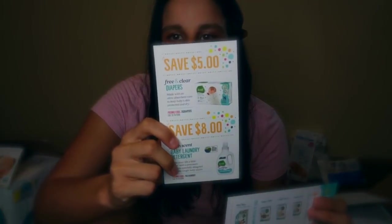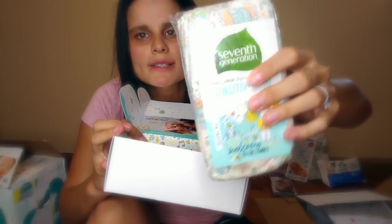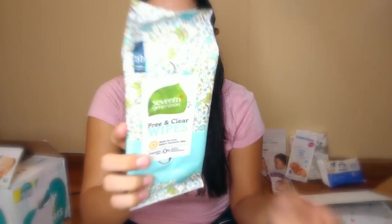Inside there's a little pamphlet — these are coupons, but these are Amazon coupons. So you cannot go to Target or Walmart and use these coupons; these are specific for Amazon. It's $5 off diapers and $8 off detergents, with promo codes you input into your Amazon account, plus an extra 20% off when you subscribe and save to get detergent. The 7th Generation goodie box comes with four size one diapers and a 10-pack of 7th Generation free and clear baby wipes.